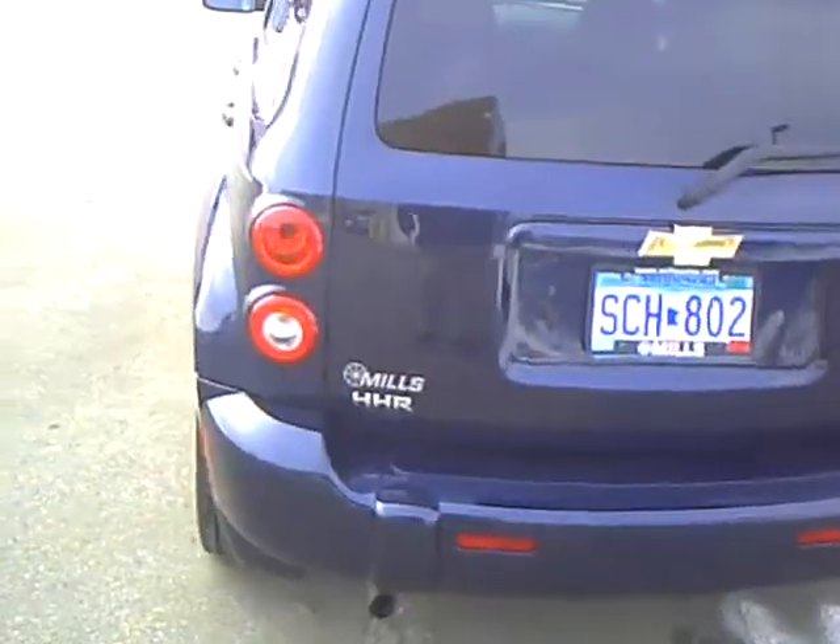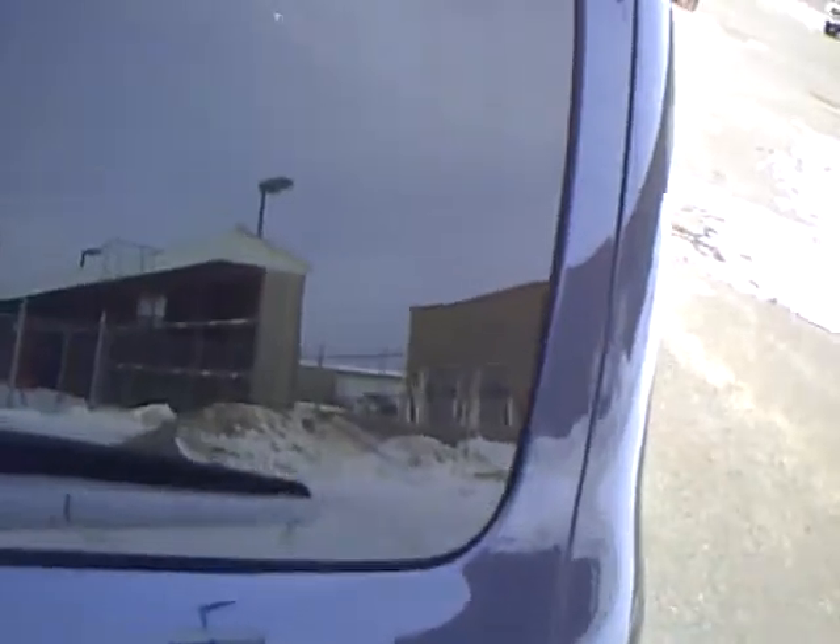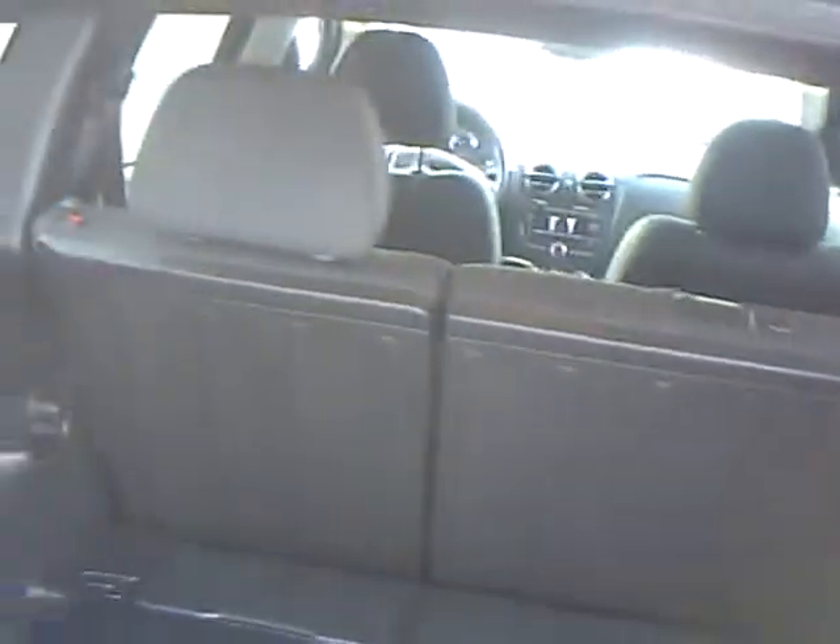Nice roomy back seat so you can seat up to five people. Very cool retro styling, styled after the 1949 Chevrolet carryall, which would soon become the Suburban. These back seats fold down if you need to haul stuff rather than people, and they do fold flat.